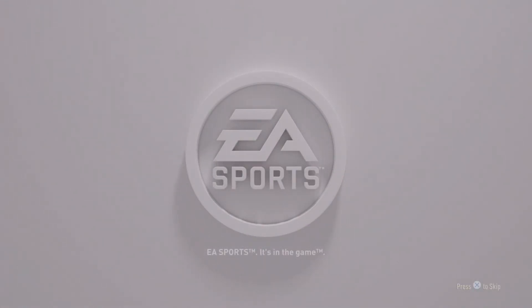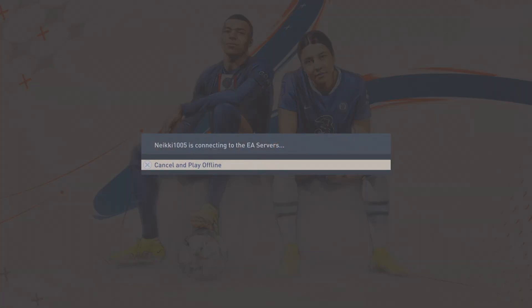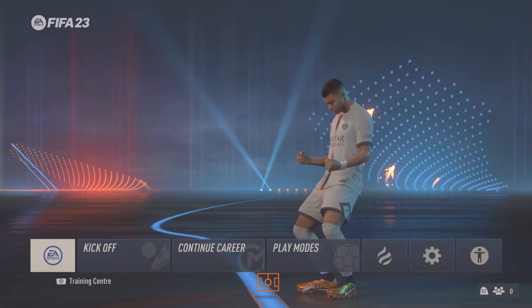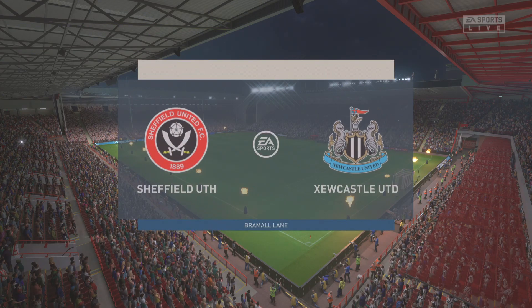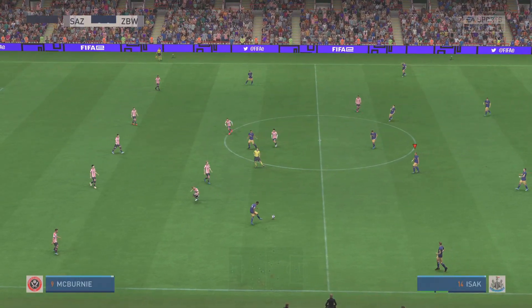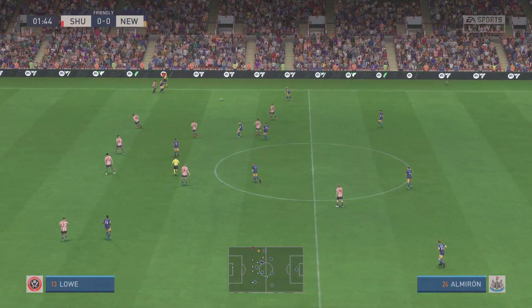EA Sports. It's in the game. Hello everyone, great to have the pleasure of your company here at Bramall Lane. I'm Derek Ray at the microphone, and joining me for match commentary is Stuart Robson. Everyone here on tenterhooks, you'd have to say with good reason — it's Sheffield United up against Newcastle United.